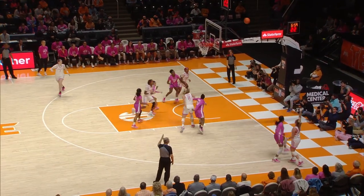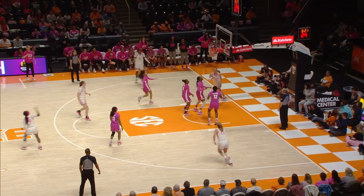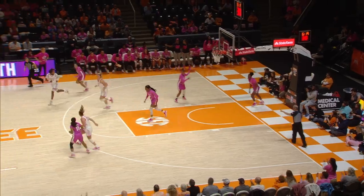Final stretch — right side, open for three, and she nails it. 29, 28 — quick pass inside to Stripling, Stripling goes with the left hand and scores.